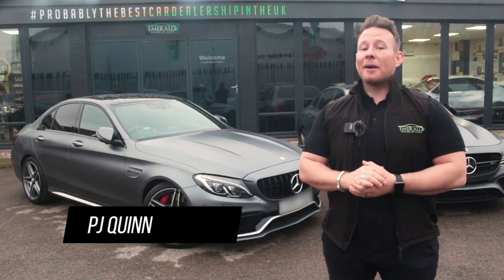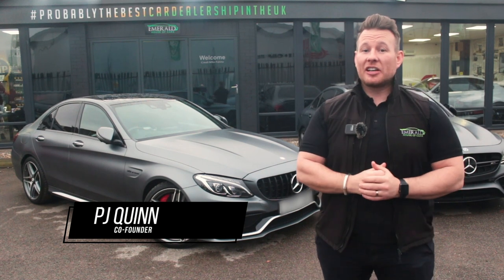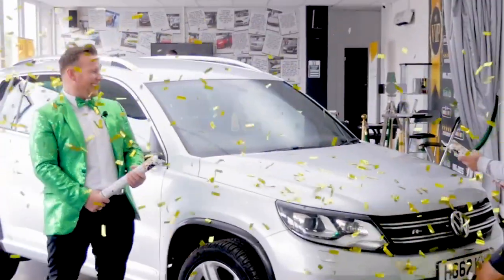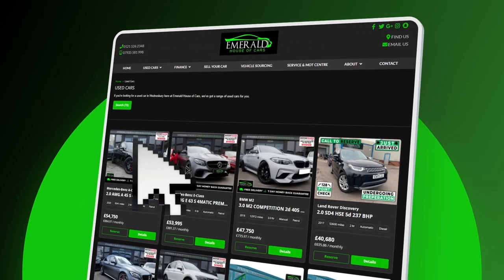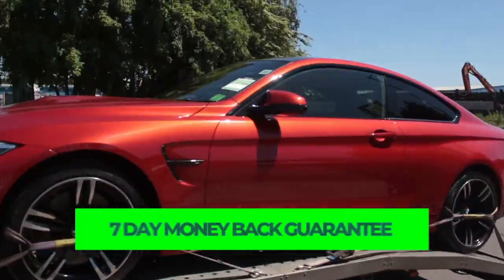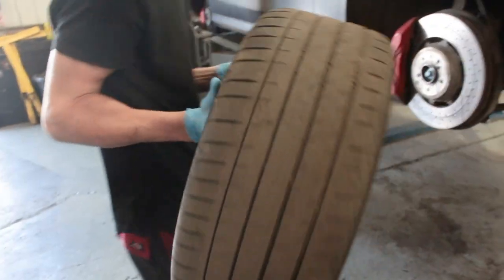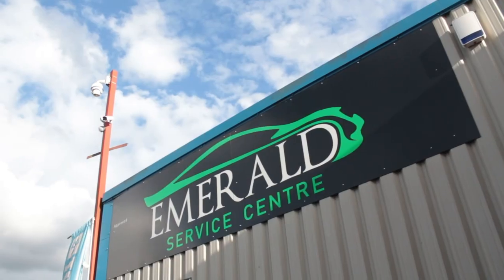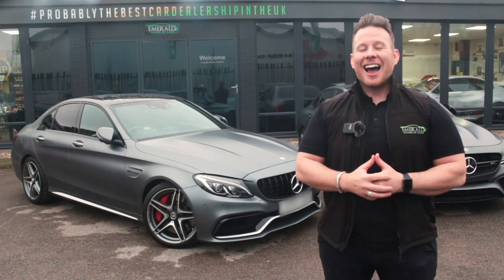Hi guys, welcome to the multi-award-winning Emerald House of Cars. We're a totally unique, family-run business on a mission to be the best car dealership in the UK. Our commitment is to give you guys the best buying experience you've ever received, whether you plan on purchasing completely online using our free next-day delivery service with seven-day money-back guarantee, or you're coming to the showroom to meet the team. We've made everything as easy and as transparent as possible so that you've got full confidence in choosing Emerald for your next car. A little later in the video, we'll show you how our vehicles are prepared before sale in our on-site RAC-approved service centre, but for now, sit back, relax, and enjoy the following video.